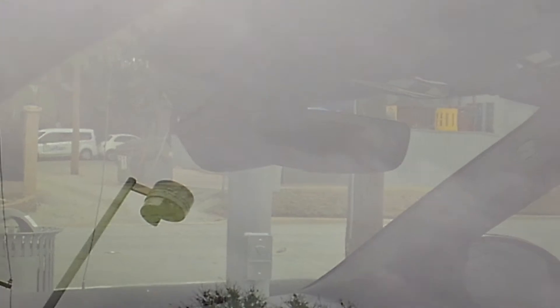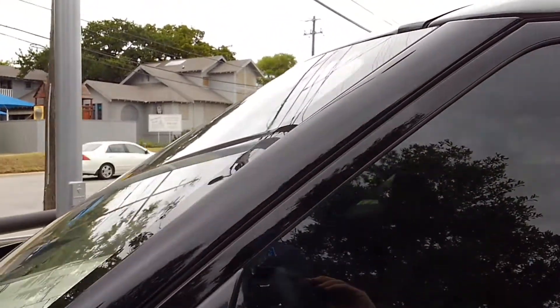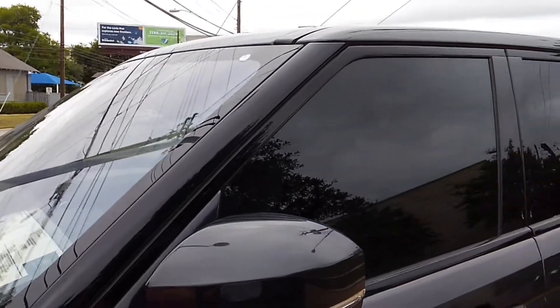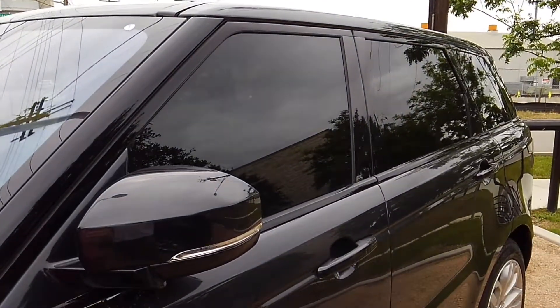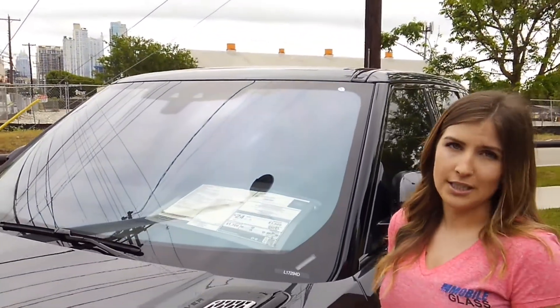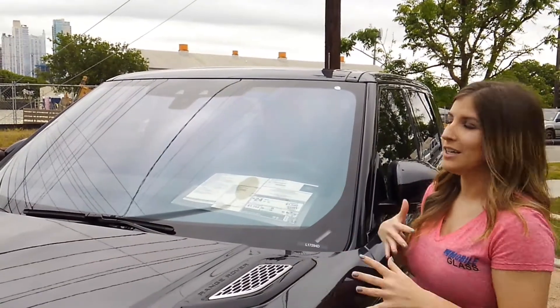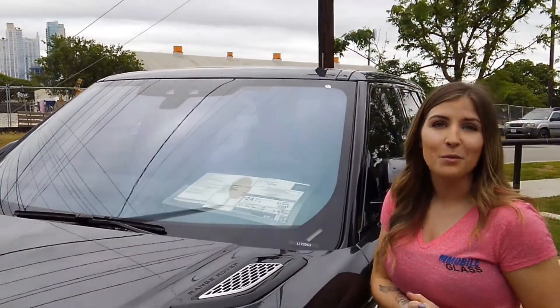Now with these vehicles, because there's so much going on, it's always best to either text us a picture or email it — even a little video can help — just to make sure we get the right windshield the first time. It's very easy to get the wrong one when there's so much going on in these windshields. We are with Mobile Glass.